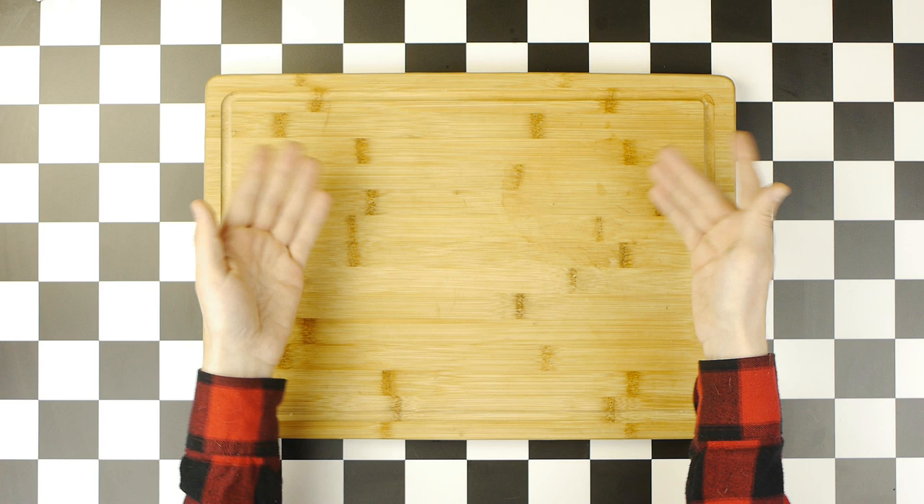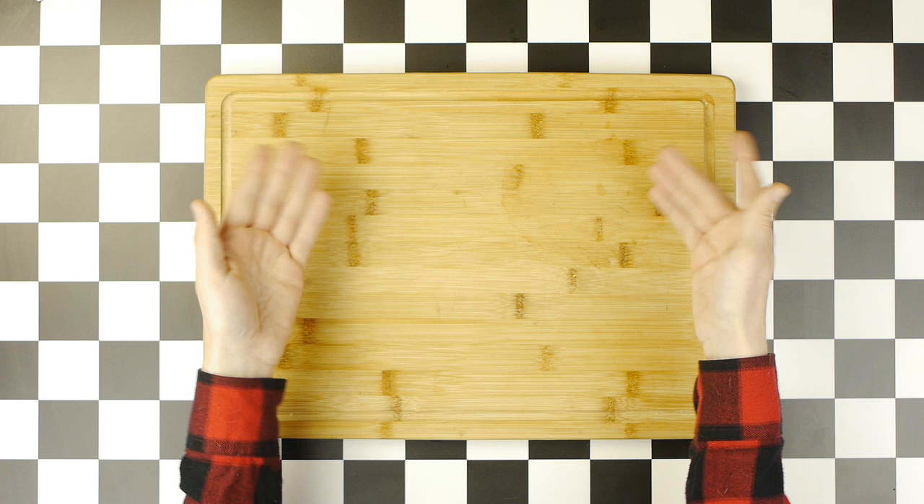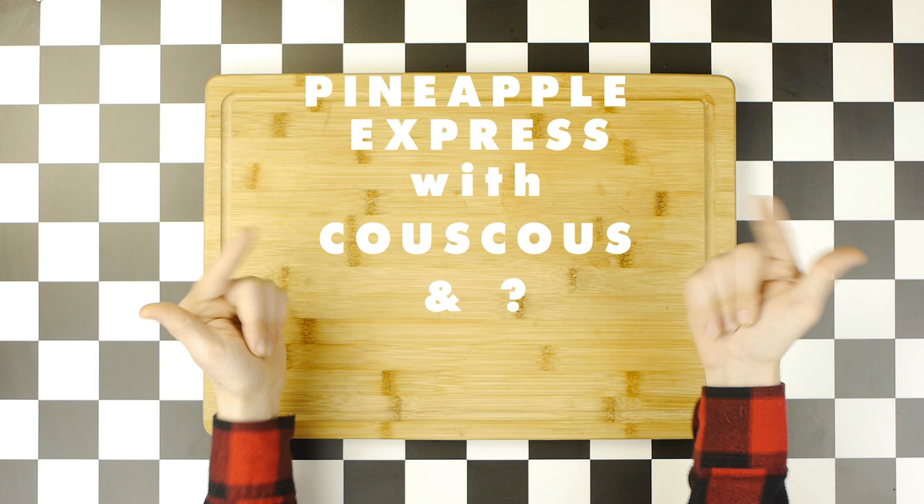Today, to celebrate the holiday of 420, we are making a Pineapple Express with couscous and maybe something else from Pineapple Express.